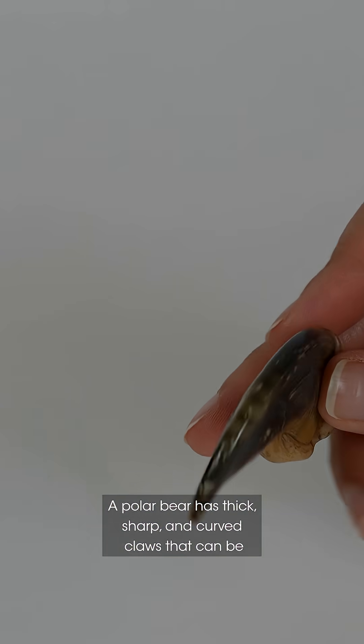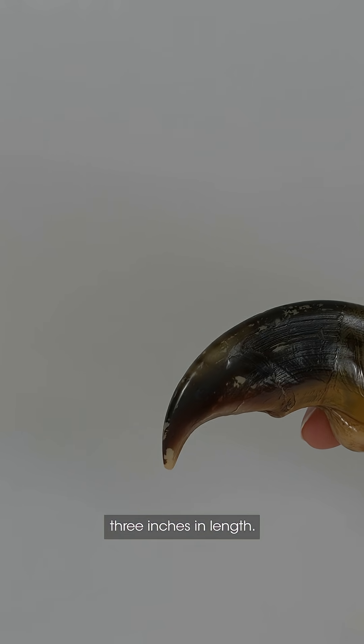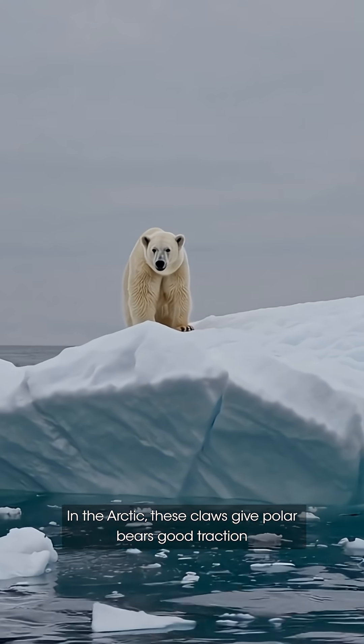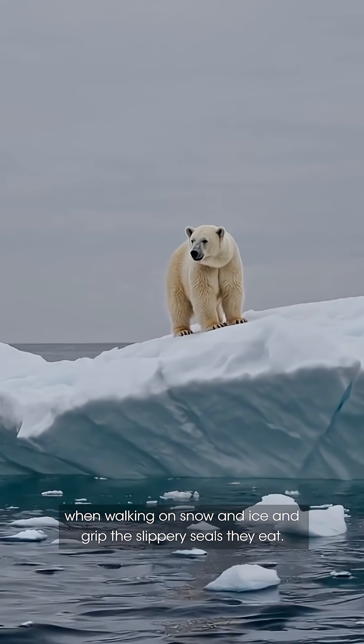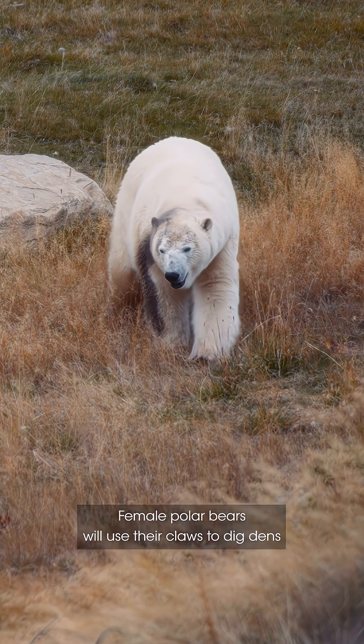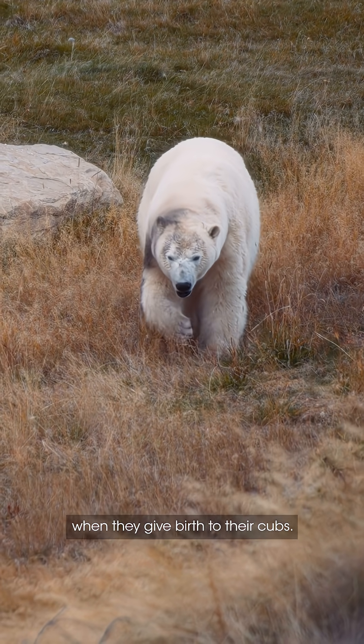A polar bear has thick, sharp, and curved claws that can be over three inches in length. In the Arctic, these claws give polar bears good traction when walking on snow and ice, and grip the slippery seals they eat. Female polar bears will also use their claws to dig dens when they give birth to their cubs.